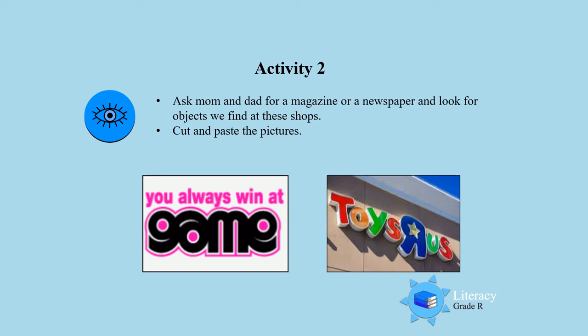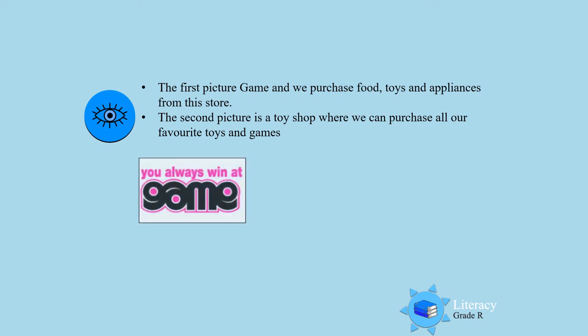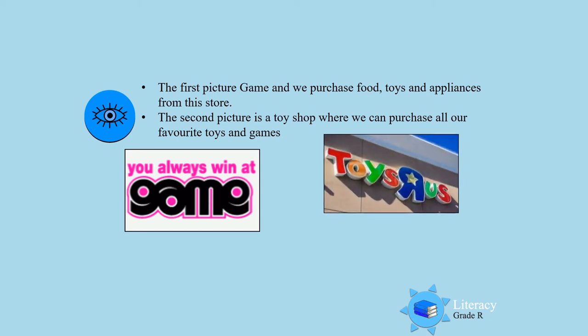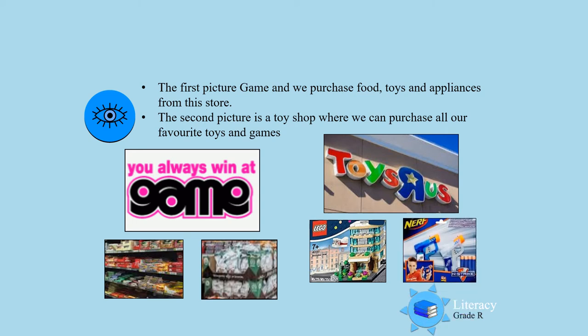Look carefully at the two pictures. Picture number 1 is Game — you always win at Game. Picture number 2 is Toys R Us. Well done, boys and girls. And what can we buy at these shops? At Game we can buy food and vegetables, and at Toys R Us we can buy our Lego toys, guns, and all the other toys that we like to play with. So you and mommy and daddy discuss more things that you can buy at Game and at Toys R Us.